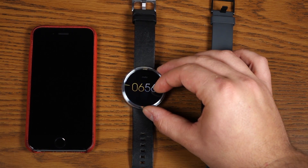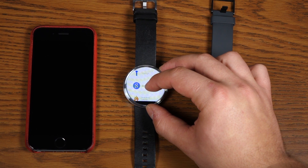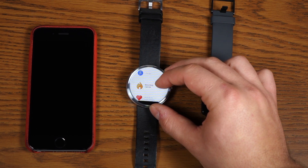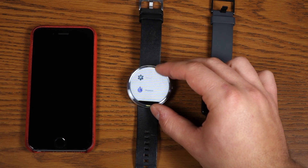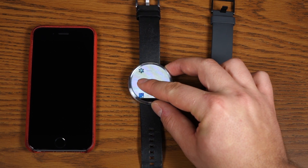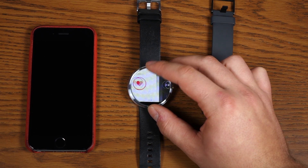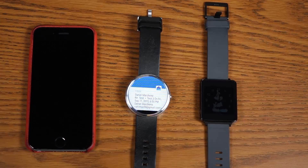I did notice that Google Fit works perfectly fine — it tracks your steps and you can still do your heartbeat. It doesn't sync anywhere, but it stays on the watch. So if you just want to see how many steps you're getting and maybe key them into Apple Health, that's something you can definitely do. All other applications, unfortunately, are not available on Android Wear for iOS.